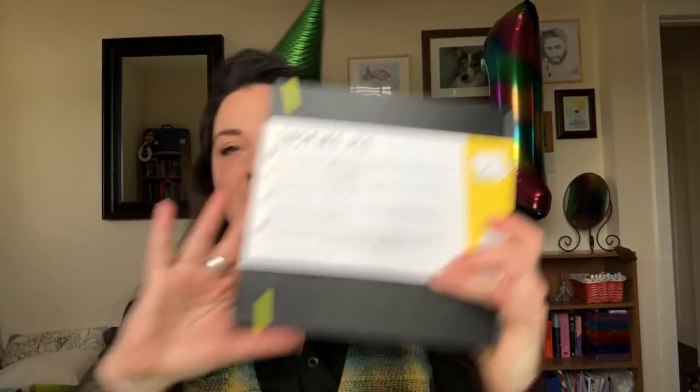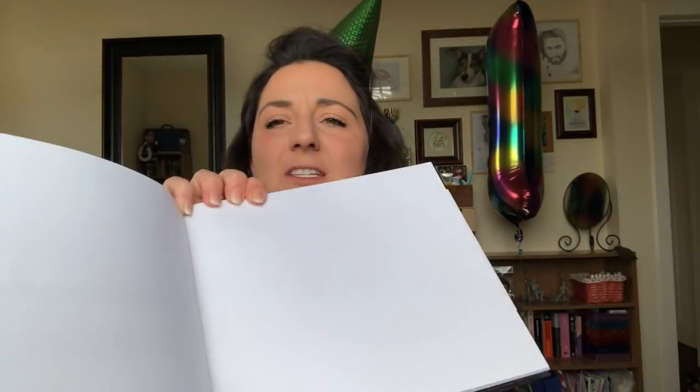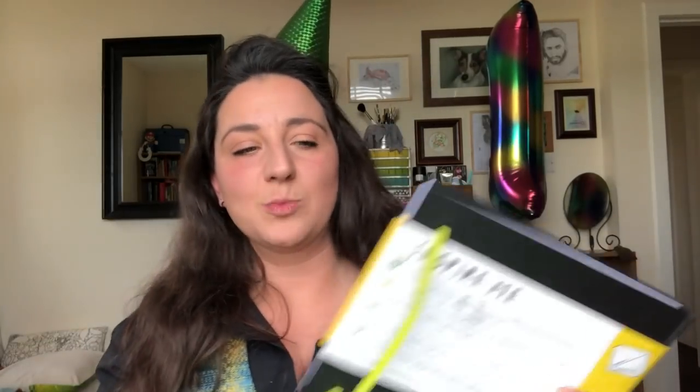The second prize is a sketchbook — the Graphic Inspire Me sketchbook. I've used one of these and I really like them. They are a good size, and when you unfold them the pages are quite large. They are also perforated so you can tear the pages out. The main thing I like is that the paper is designed to take markers, so you can work with your Copics, Spectrum Noirs, or any other marker and it won't sink through to the next page. This sketchbook also has some patterned pages.